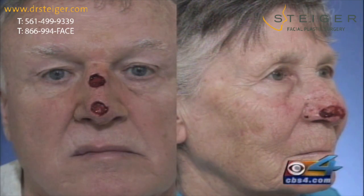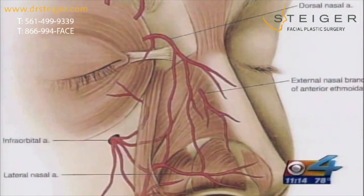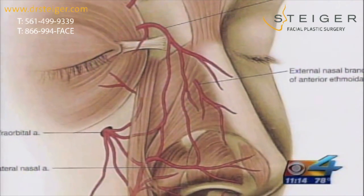Many patients come to me because they are left with a big defect from Mohs surgery. Facial plastic surgeon Jacob Steiger repairs these defects. They took cartilage from the ear and put it in the nose — cartilage is removed from the ear and placed in the defective areas.